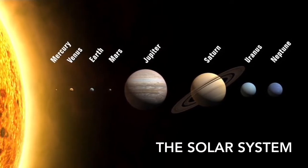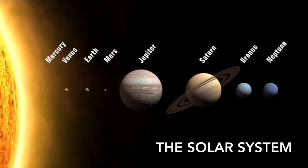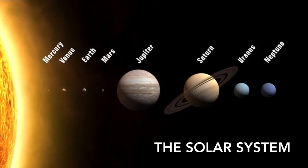There are four planets that are the closest ones to the Sun, which are Mercury, Venus, Earth, and Mars. They are also known as the terrestrial planets because they have solid, hard rocky surfaces.